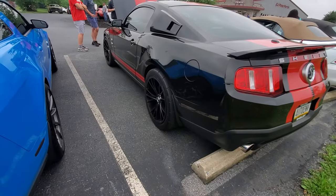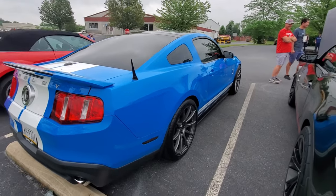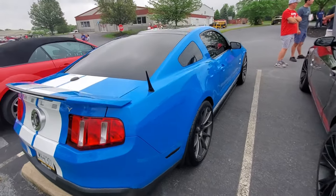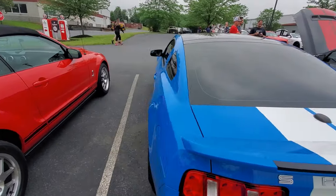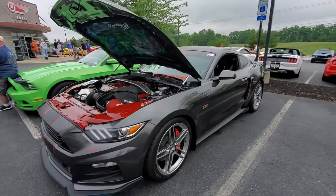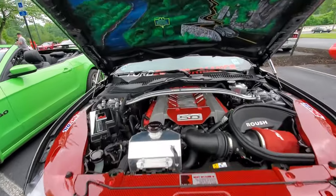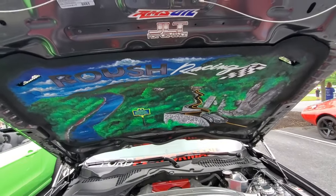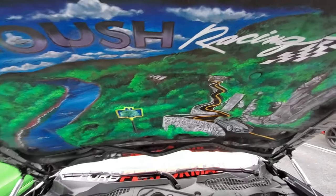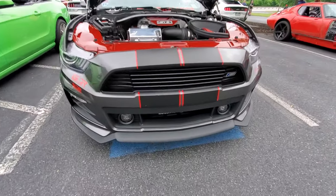Which one do you like better — the murdered-out with the red stripes or the Grabber with the offset colored wheels? I'm digging the Grabber honestly, first and foremost, but both are damn good-looking cars. Stage two, it's a real nice car. Really nice detail under the hood — check that out. It looks like somebody airbrushed or painted that engine bay, which looks great.